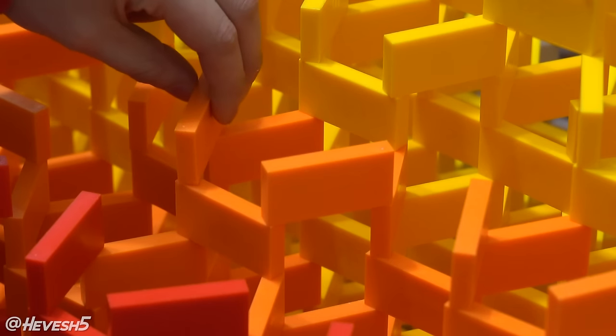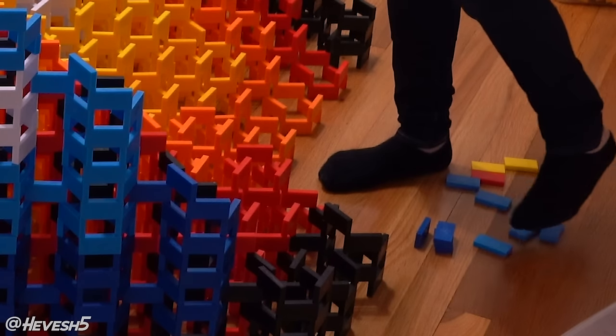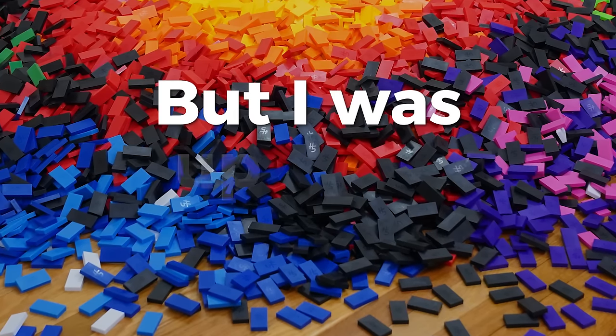Each domino needs to be placed piece by piece very carefully. Just one wrong move could send the whole thing crumbling to the ground. The risk involved in making a structure like this is astronomical, but I was up for the challenge.